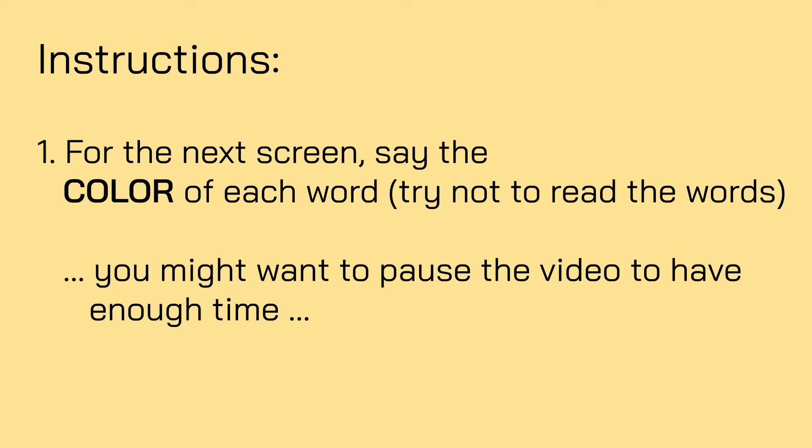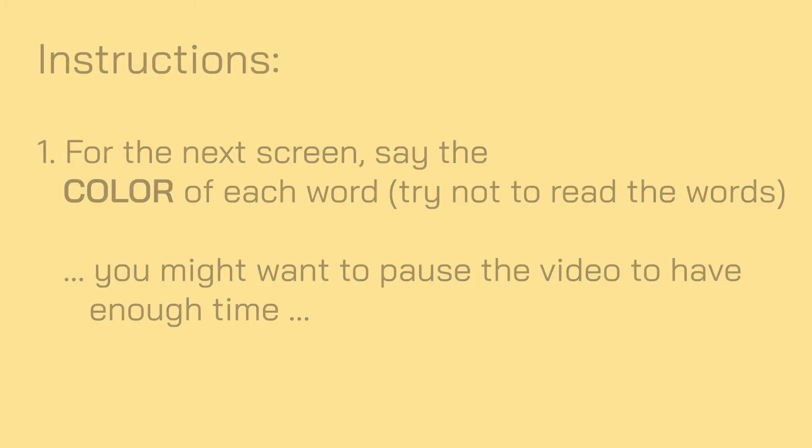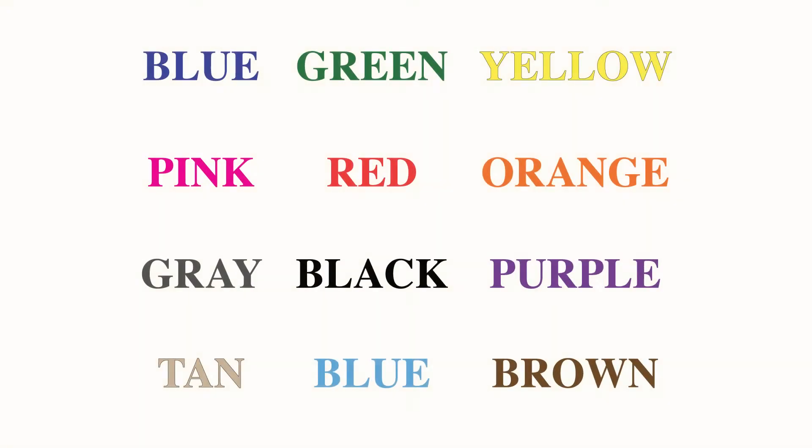Our next activity is called a Stroop test. It tests how well our brains manage different types of information. For the next screen, say the color of each word. Try not to read the words. You might want to pause the video to have enough time. Color names are displayed in a grid where the words and colors match.